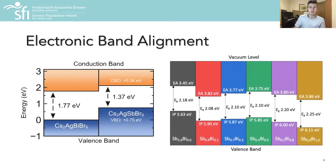From these calculations we revealed a type 2 staggered band gap alignment, with both the conduction and valence band edges of the antimony double perovskite located higher in energy than that of the bismuth material, and this was later confirmed by X-ray photoelectron spectroscopy experiments shown here.